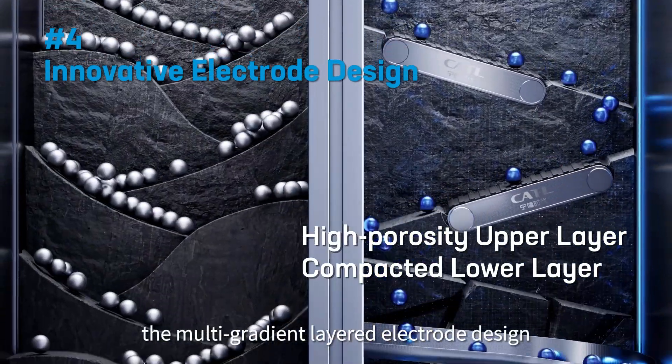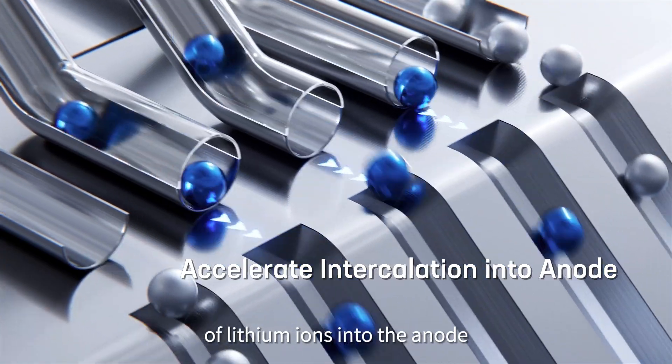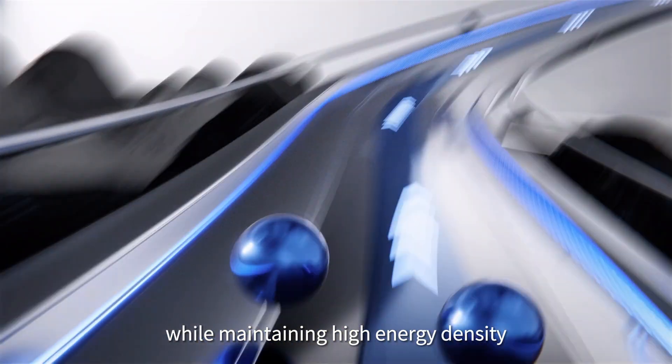Additionally, the multi-gradient layered electrode design will speed up the intercalation of lithium ions into the anode while maintaining high energy density.